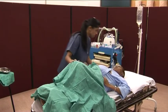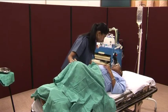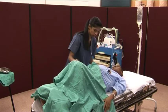Hello, Maria. How are you? Are you having pains? Yes. I just want to examine you, if you don't mind, to see what's happening.